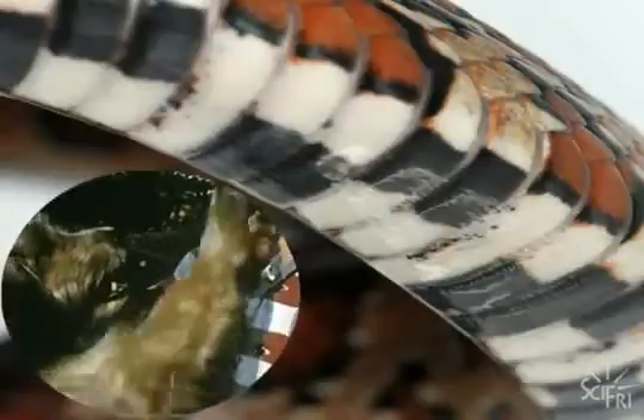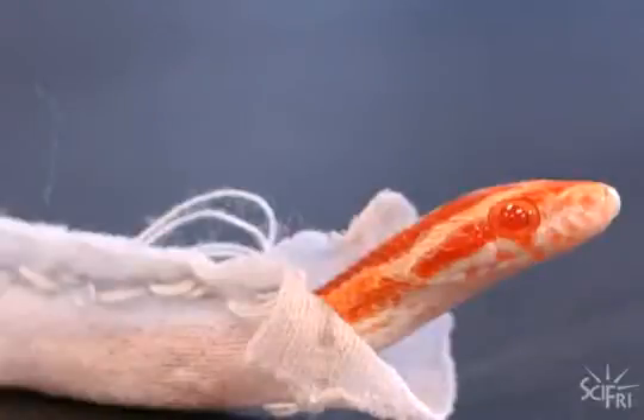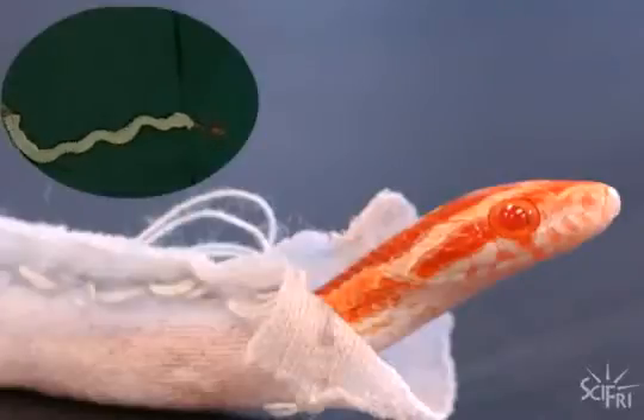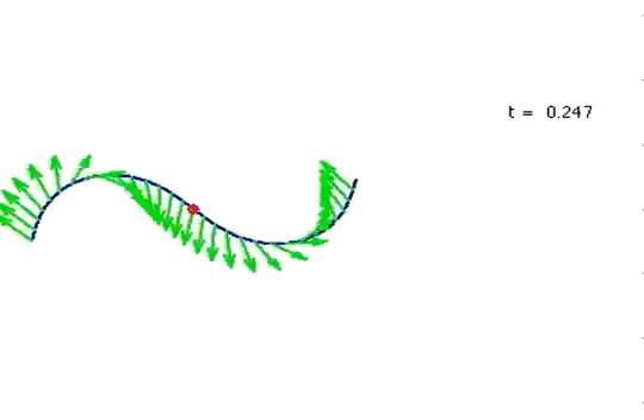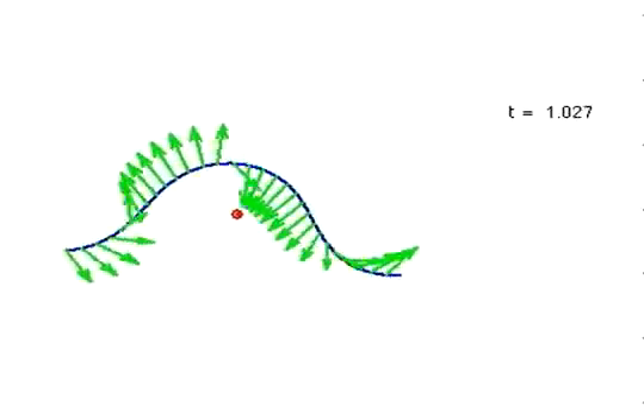Think of petting a dog — it takes more force to go against the direction of the fur. And the jacket experiment shows this. By putting the snake jacket on, you're taking away the effect of the scales, because friction still exists everywhere, it's just now equal in all directions. But even after all these factors were accounted for in the model, something didn't add up.